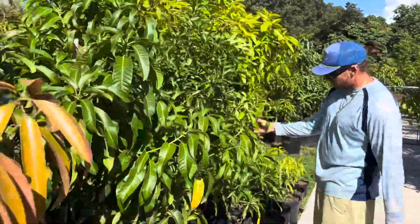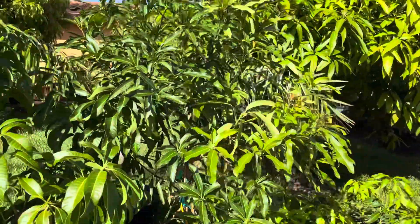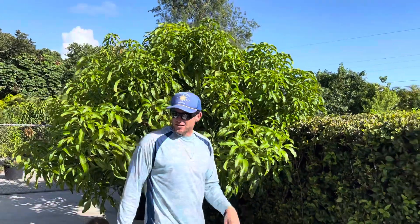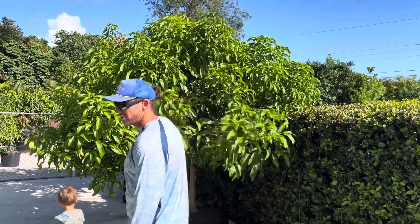Check out this — this is a nice ice cream, this is my favorite fruit. This is a 65-gallon Glen. This one's going down to Tavernier next week, a customer ordered this one. These trees over here, they're going out.